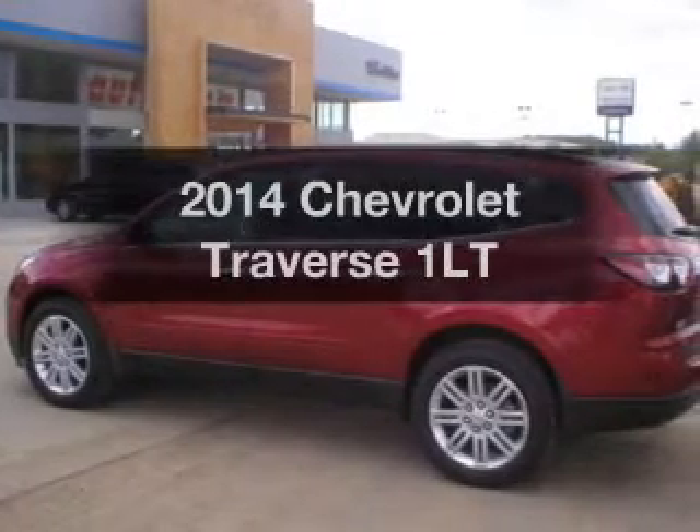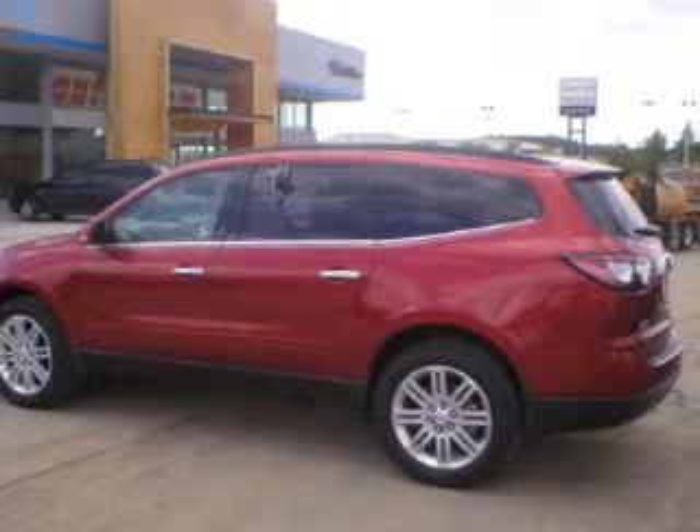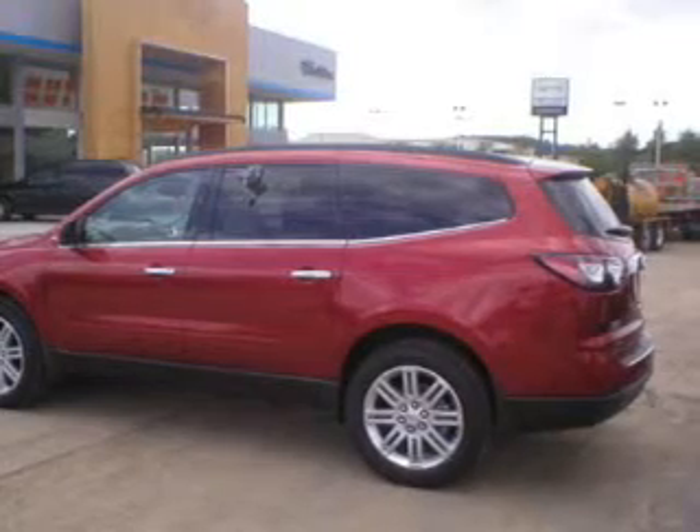Introducing the 2014 Chevrolet Traverse. If you're looking for an automobile with great attributes, look no further. The powertrain includes all-wheel drive with a solid six-cylinder engine, connected to a smooth-shifting six-speed automatic transmission. The anti-lock braking system will help deliver you safely to your destination.